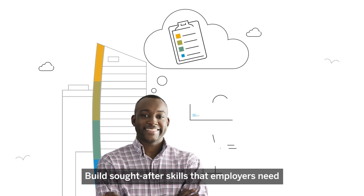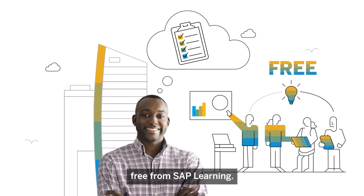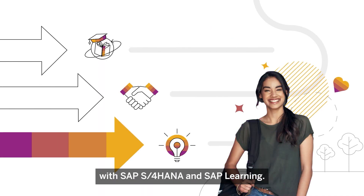Build sought-after skills that employers need with SAP courses and resources for students — free from SAP Learning. Get ready to grow your career with SAP S/4HANA and SAP Learning.